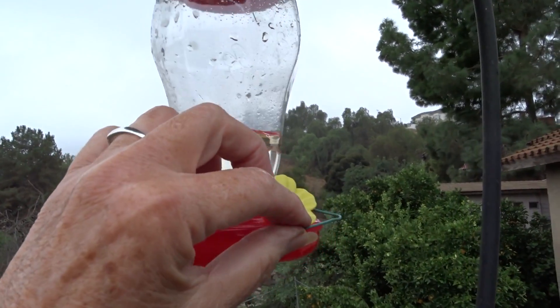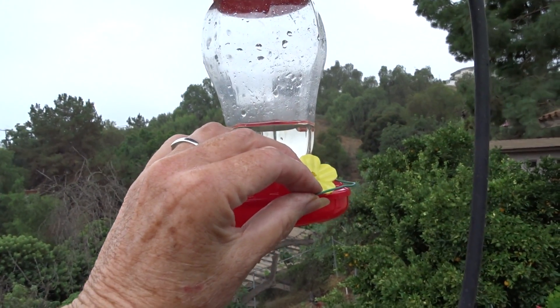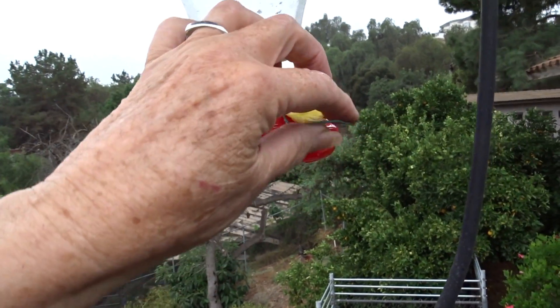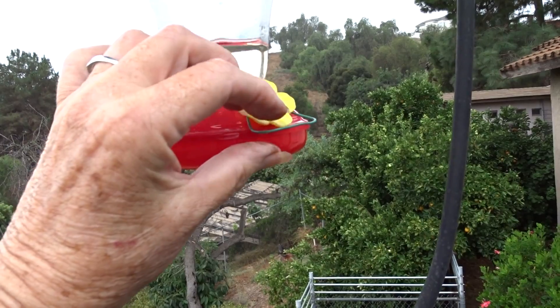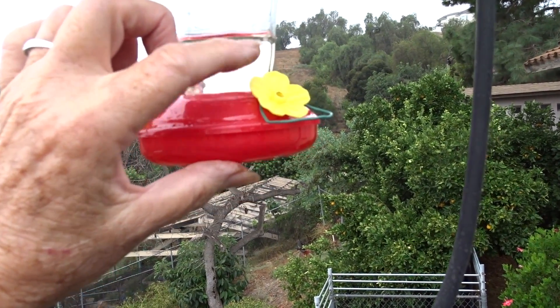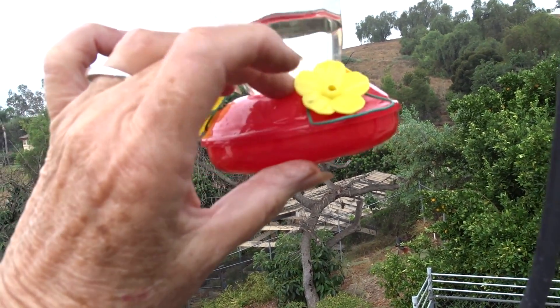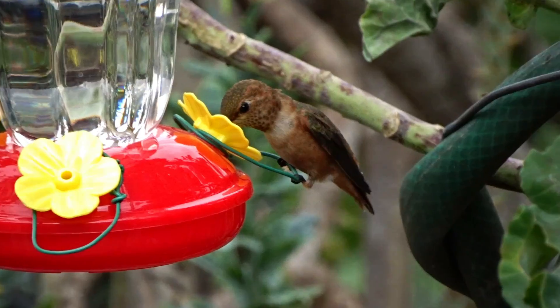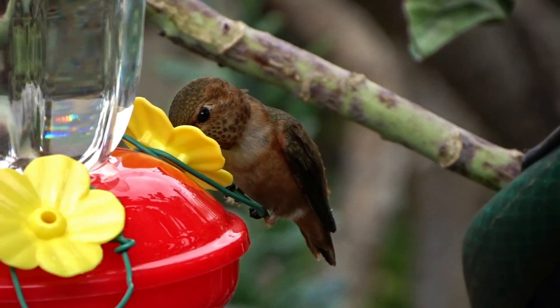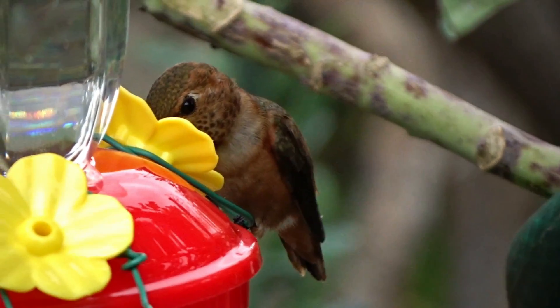I get the dollar hummingbird feeders and I make a little wire stand so they can sit and relax. I love these — you can get this little thin wire, twist it around, make sure there are no sharp points, and then they can sit here and enjoy themselves and have a nice meal.